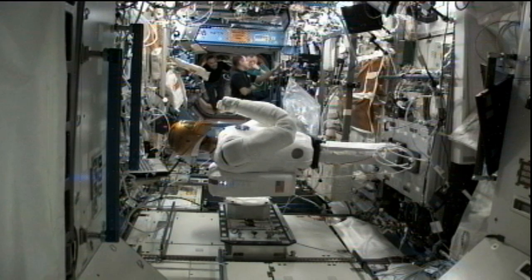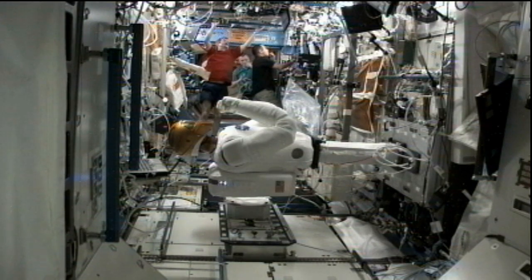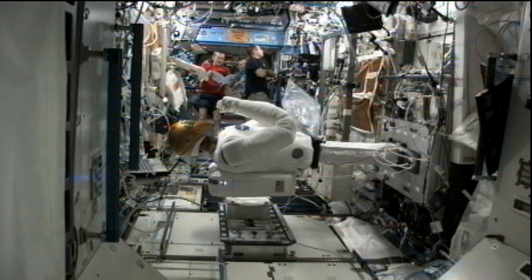They'll continue with their afternoon activities — Commander Kevin Ford continuing work on the thermal control system configurations. They'll have exercise sessions, along with an ear cue hearing assessment, which is an ongoing study for long-duration crew members, and continued work with Robonaut as well as family conferences. They'll wrap up their day with the end-of-day daily planning conference, evening meal, some off-duty time, and crew sleep scheduled for 3:30 p.m. central time.